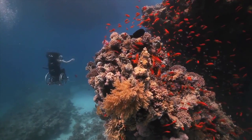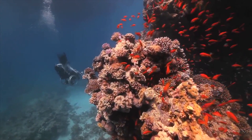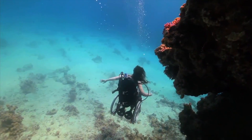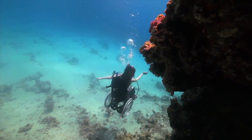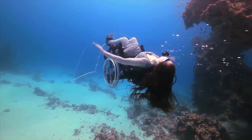Sue Austin's freewheeling initiative includes this incredible video of an underwater wheelchair. I'm going to leave you with a video of proteins traveling through a neuron.